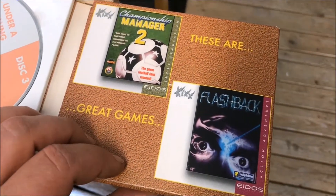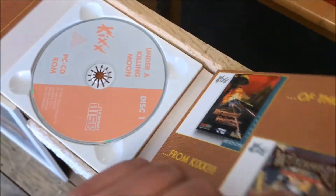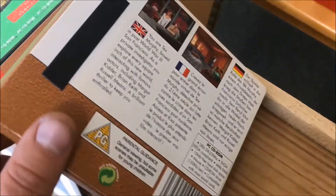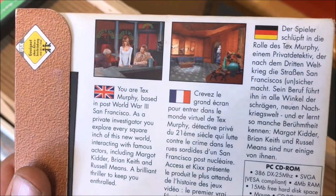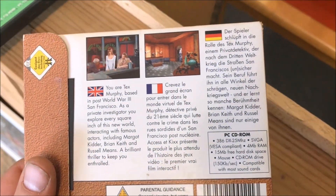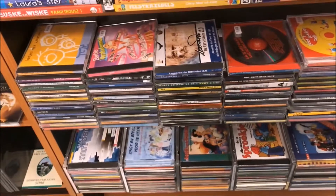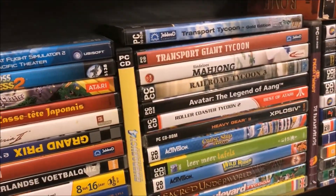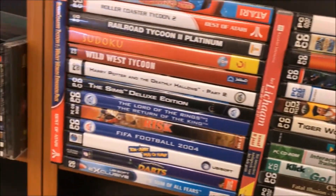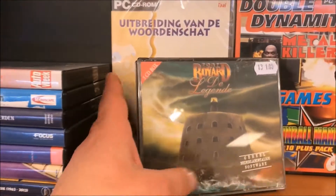Here we have Under a Killing Moon and I really remember this game - not for the gameplay because I've never played it, but I remember it was on the front cover of the Dutch game magazine Power Limited years ago. So that was also funny to see in the thrift store. I'm getting old because I'm only talking about my younger days. Here's another example: Fort Boyard - I watched this when I was a kid around 10 years old with my dad. I didn't even know they made a game about this TV show.